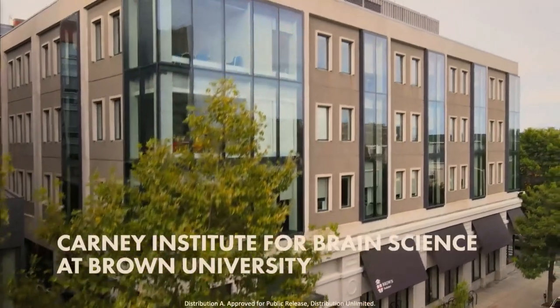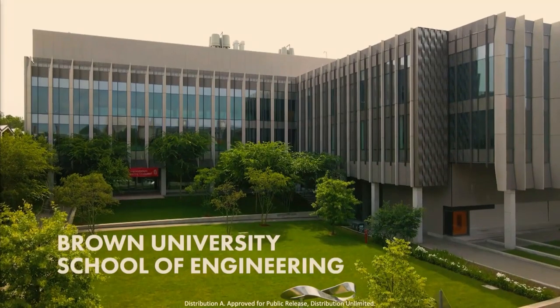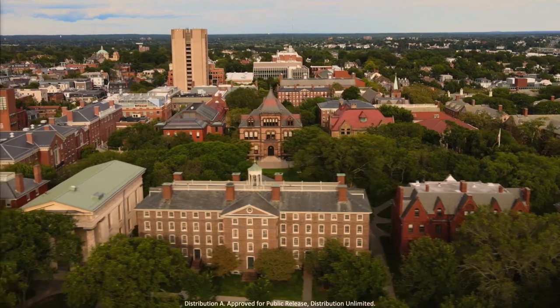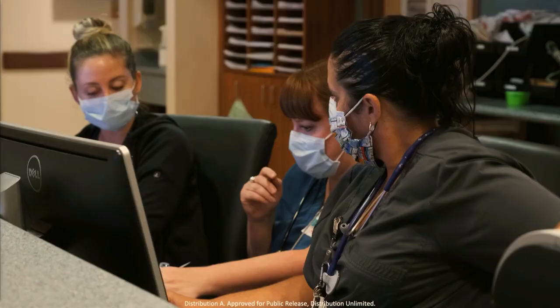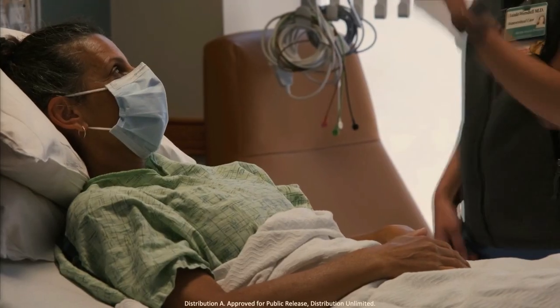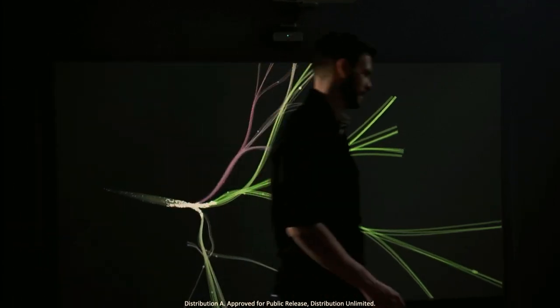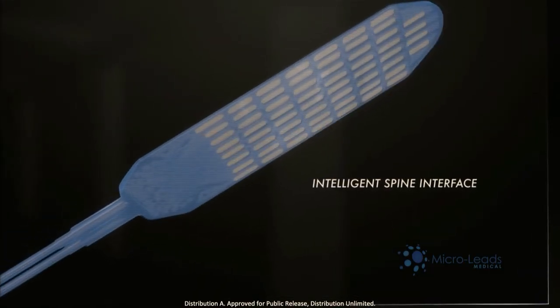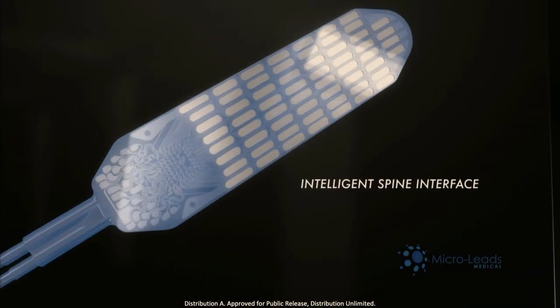We work with the Carney Institute at Brown University and the School of Engineering at Brown University. Corporate partners include Intel Corporation, Microleads Medical, and Modular Bionics. This project was originally supported by the Defense Advanced Research Projects Agency, or DARPA, as well as the Veterans Administration. The hope is that this will translate into a widespread clinical tool. We have the facilities, the depth of science, and the world's experts here, and we are very excited this project has the potential to take our research to the next level.